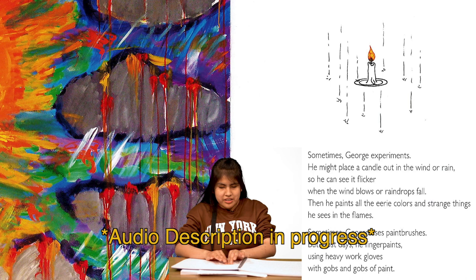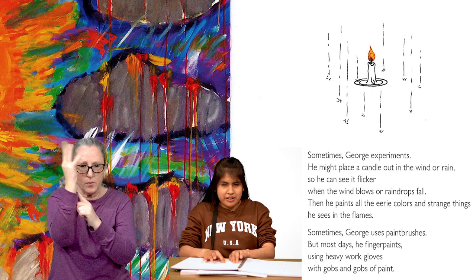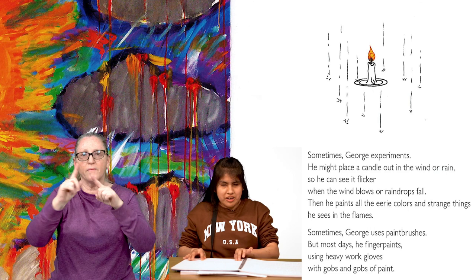On the next page, we see a drawing of a candlestick burning while raindrops trickle around it. To the left, we see a painting of dark rain clouds in a green, blue, and purple sky. The clouds are pouring red and yellow rain droplets. To their left, an orange sun beams away. Sometimes, George experimented. He might place a candle out in the wind or rain so he can see it flicker. When the wind blows or raindrops fall, then he paints all the eerie colors and strange things he sees in the flames. Sometimes George uses paintbrushes, but most days, he finger paints using heavy work gloves, with globs and globs of paint.